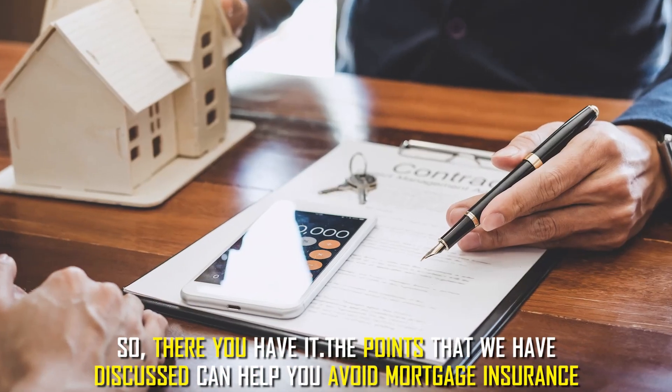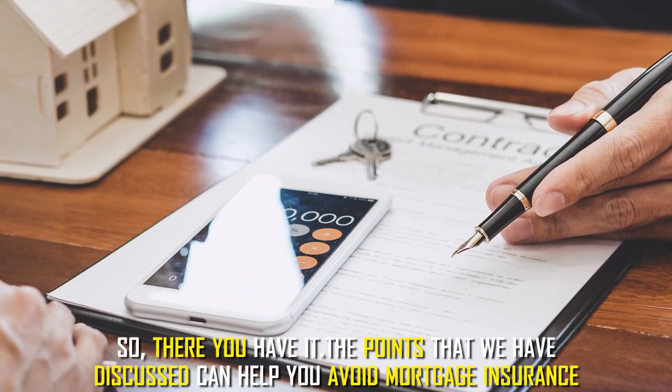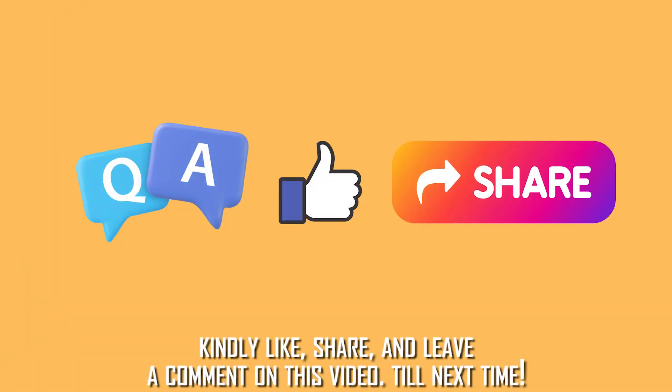So, there you have it. The points that we've discussed can help you avoid mortgage insurance. Kindly like, share, and leave a comment on the video. Till next time!